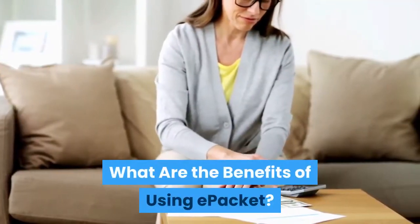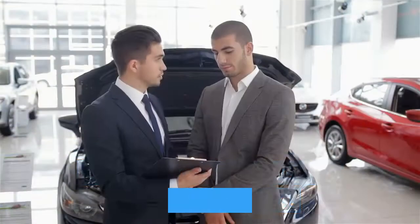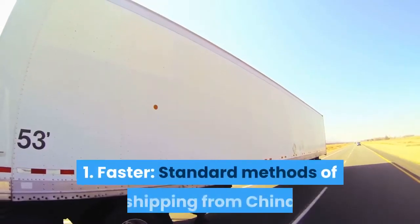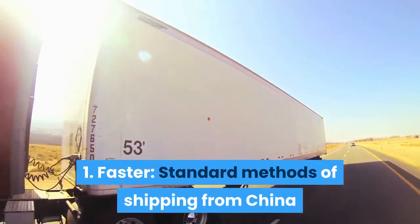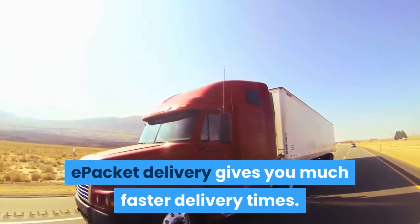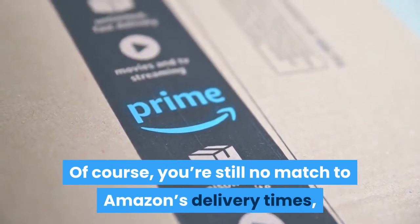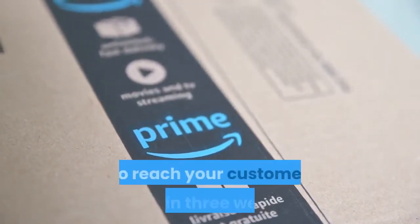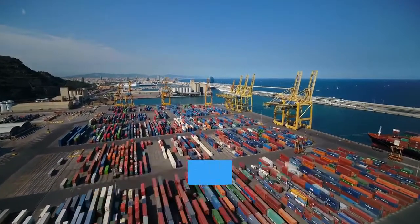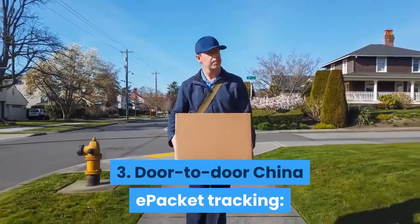What are the benefits of using e-packet? The list of countries with access to e-packet is constantly growing, which is not surprising given its many advantages. Benefit one: faster delivery. Standard methods of shipping from China usually take months, but e-packet gives much faster delivery times. You can reasonably expect your delivery to reach your customer within three weeks. Benefit two: cheaper. E-packet has lower shipping rates, so you can price your products more competitively.